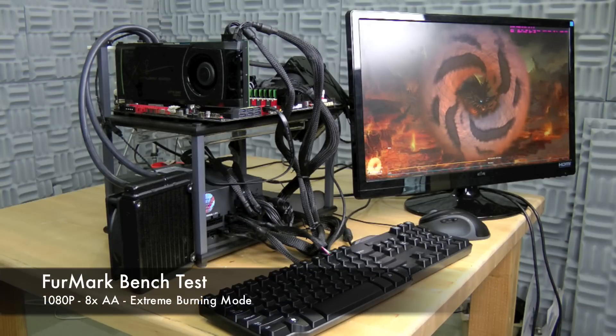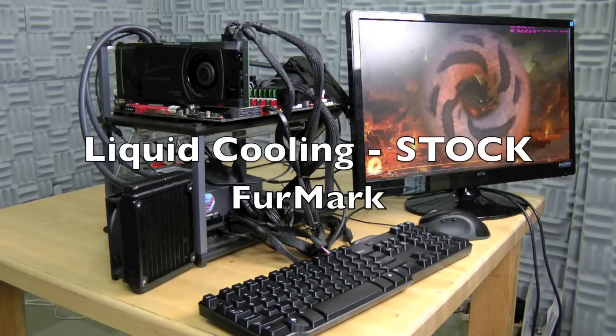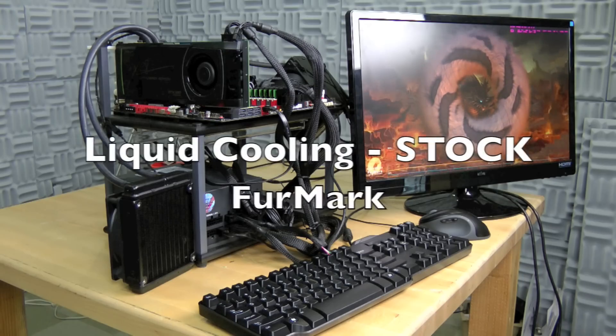While running FurMark at stock speeds we're at about 45.8 degrees Celsius, which is a big improvement over 70.3 with a stock air cooler. In addition, we're doing this at 5 decibels quieter.